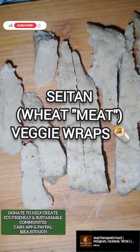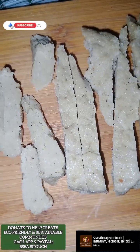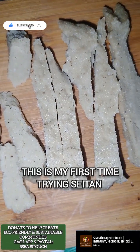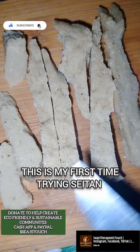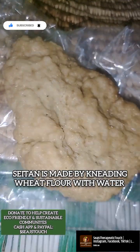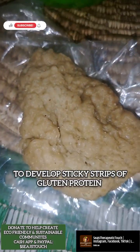Today we got some seitan. This is like a meat replacement and I cut it into these slices. Someone made this for me — I didn't make this — and so this is how it looks in full form. The seitan.